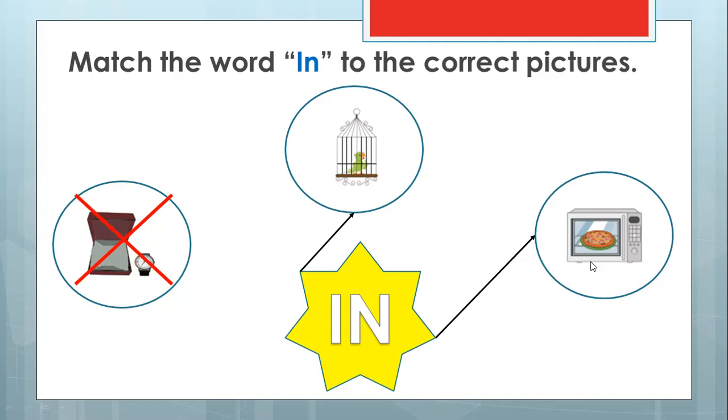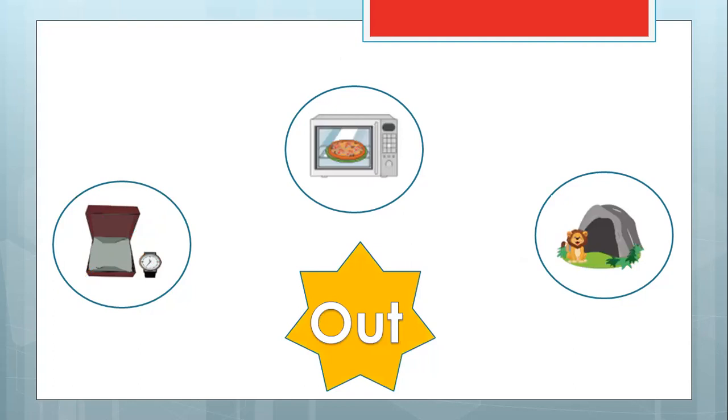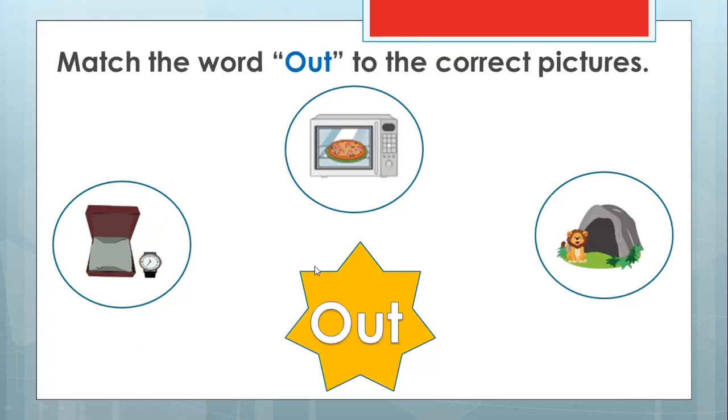Now let's have a look at the next one. Can you guess what we are showing? It looks similar to the old one — we have the same watch, the same oven, and the same lion. But we have a different word. What is it? You are correct — it is 'out.' First it says 'in,' but this one says 'out.' So it means they ask you to match the word 'out' to the correct pictures.